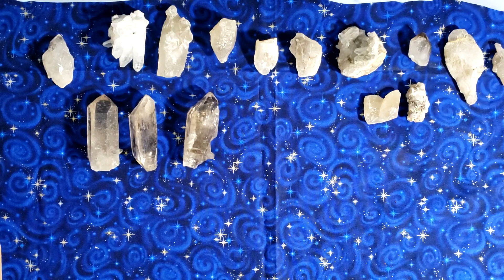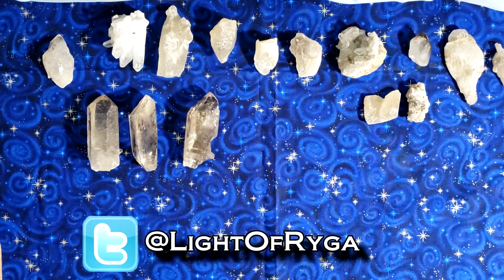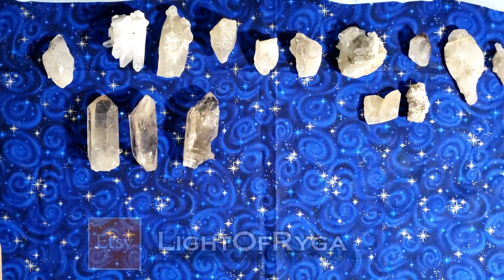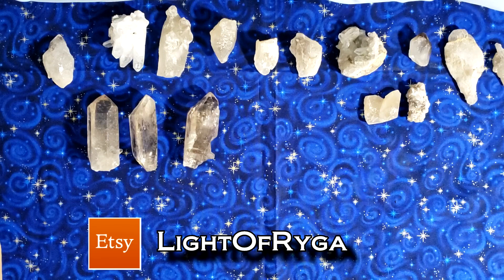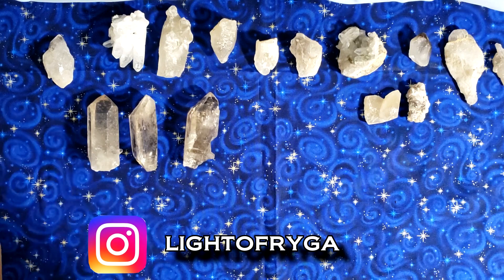What is up guys? James here from the Light of Riga YouTube channel, and I got another shipment. Oh baby, this is a big one. It's only half the shipment and I wanted to bring you in on it like I always do, because opening new crystals is one of the funnest things there is. I already started without you, I'm sorry.